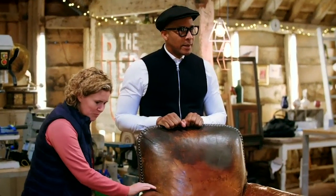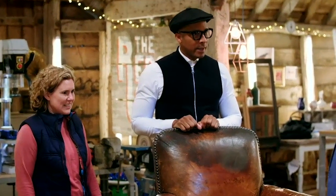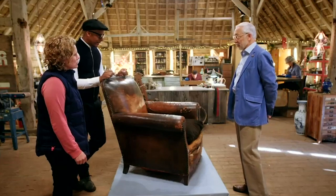Alan explains: this chair was bought by my grandparents, probably late 20s, early 30s. It was one of three. That one is the worst because of the story attached to it.